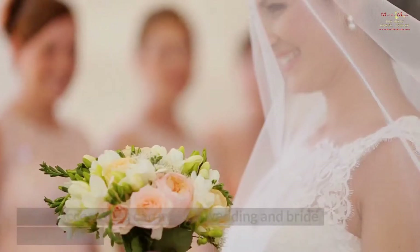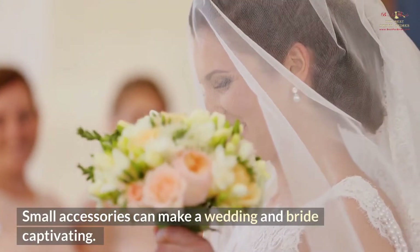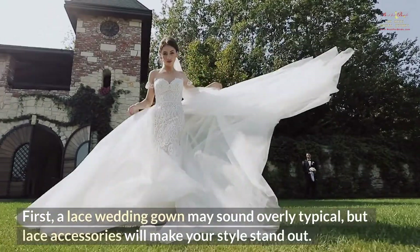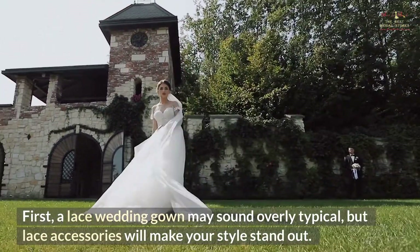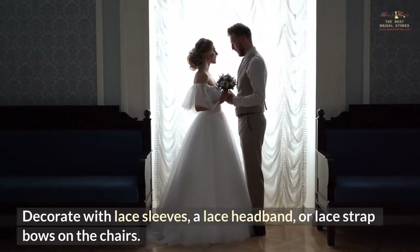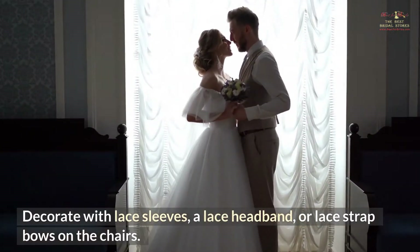Lace up. Small accessories can make a wedding and bride captivating. A lace wedding gown may sound overly typical, but lace accessories will make your style stand out. Decorate with lace sleeves, a lace headband, or lace strap bows on the chairs.